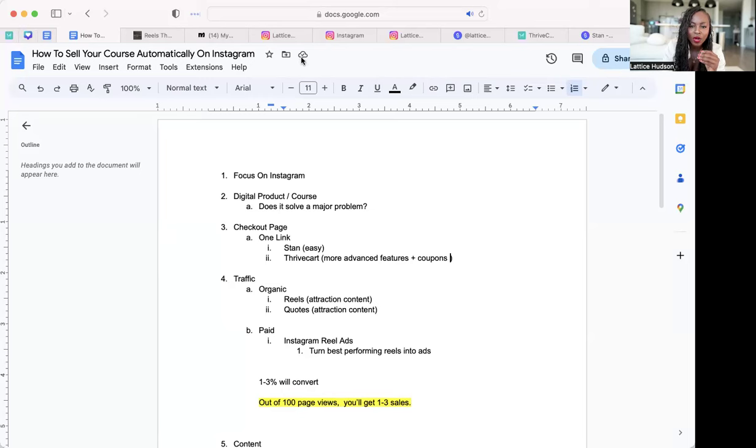First things first: I want you to focus on Instagram. When you're going into selling your digital products, you can't be on every single platform. I've seen so many coaches and course creators try to be on TikTok, Instagram, Facebook, and everywhere else, wondering why they're not getting results. You have to get focused and go all in on Instagram. Instagram is an amazing platform and it's honestly made me the most money. Put everything else to the side and focus on Instagram.